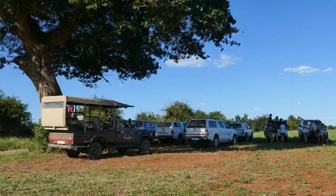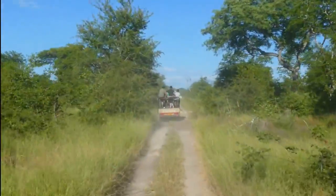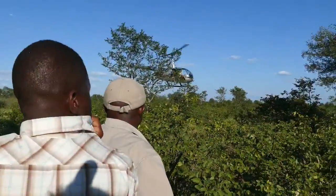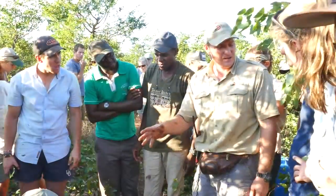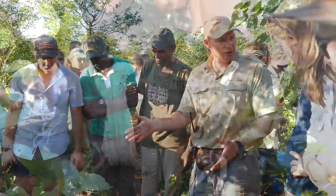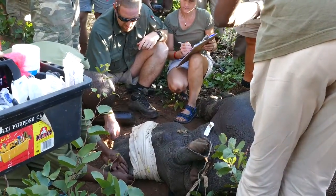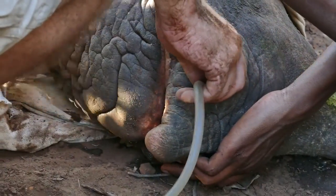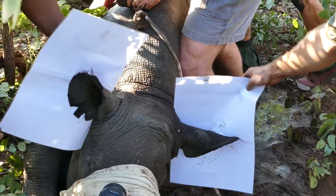The next day, the students are up at dawn and back into the bush once more. This time the patient is a black rhino, one of the world's most endangered species. The rhino must be blindfolded and kept cool, while its life functions are checked continually during the vital few minutes that it remains sedated. Finally, it is identified and photographed from the notches on its ears.